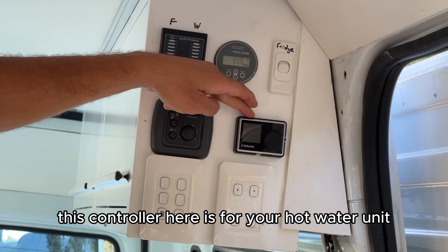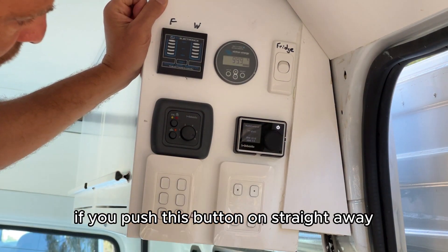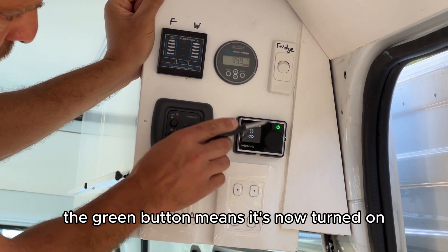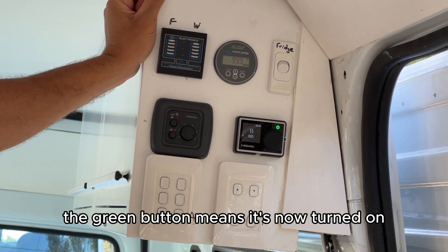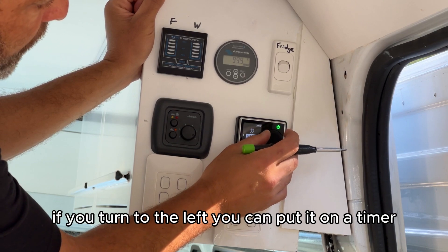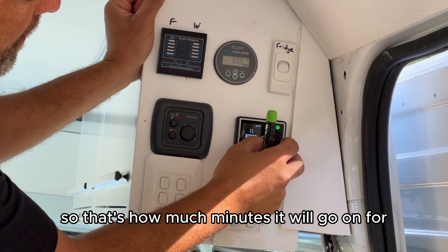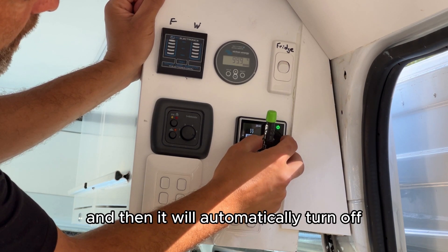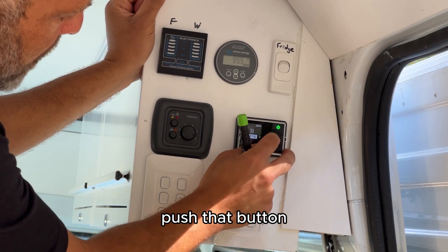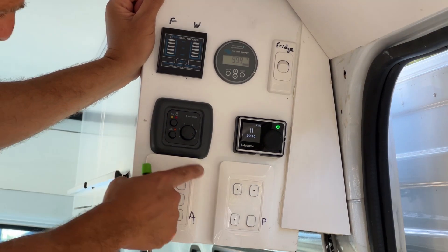This controller is for your hot water unit. If you push this button on straight away it will go into infinity mode — the green button means it's now turned on and we're heating the hot water. If you turn to the left you can put it on a timer, selecting how many minutes it will go on for, and it will automatically turn off. For example, set it to 15 minutes, push that button, and it will automatically turn off in 15 minutes.